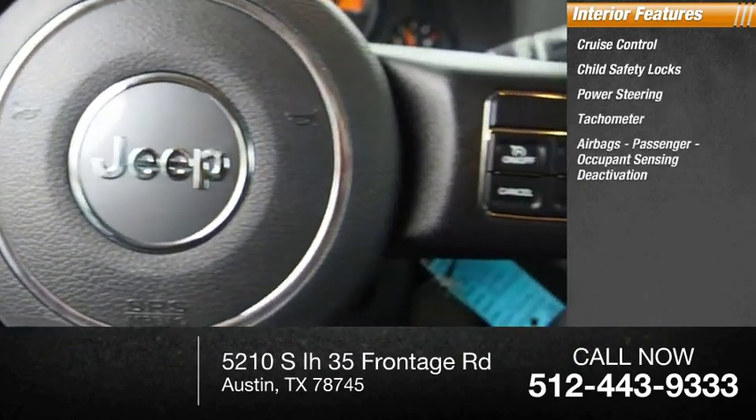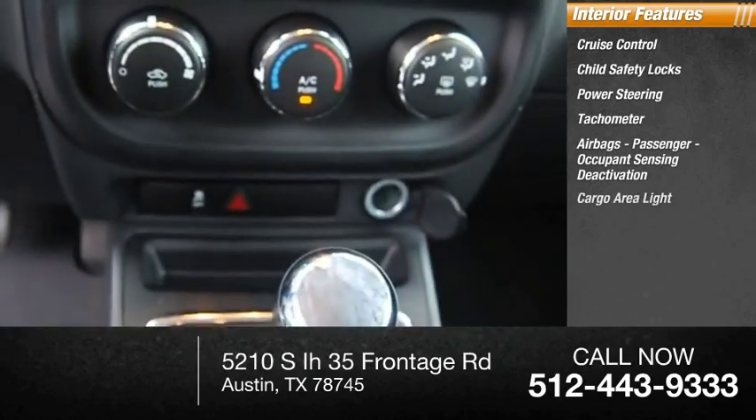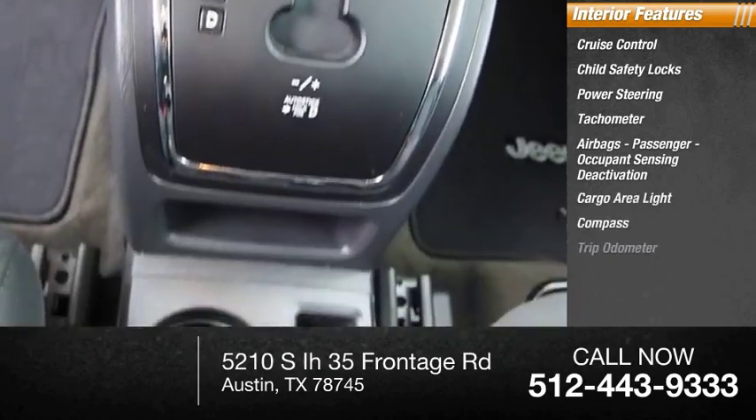Tachometer, airbags, passenger occupant sensing deactivation, cargo area light, compass, and trip odometer.